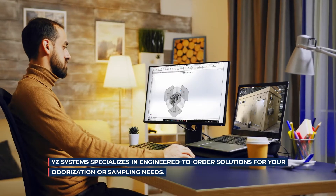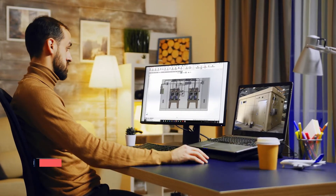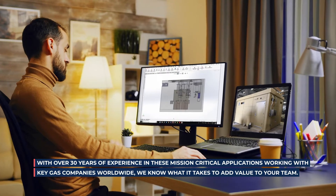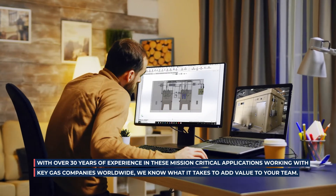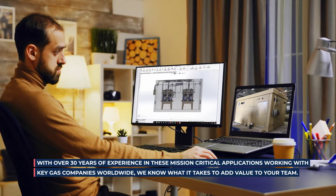YZ Systems specializes in engineered-to-order solutions for your odorization or sampling needs. With over 30 years of experience in these mission-critical applications, working with key gas companies worldwide, we know what it takes to add value to your team.